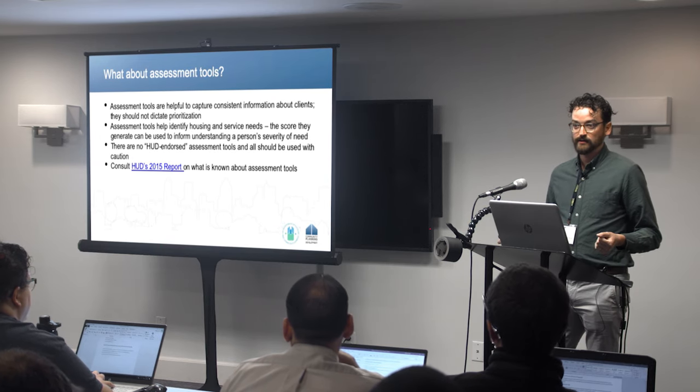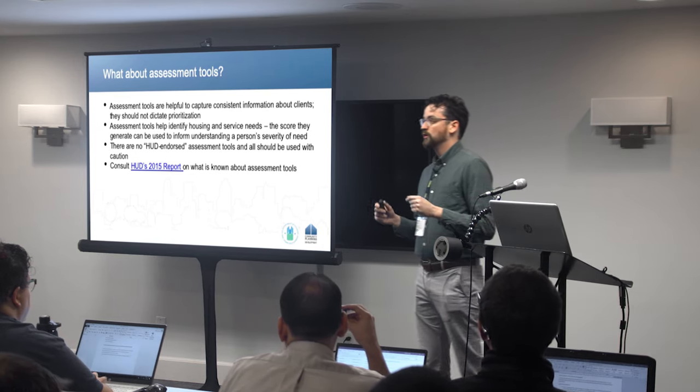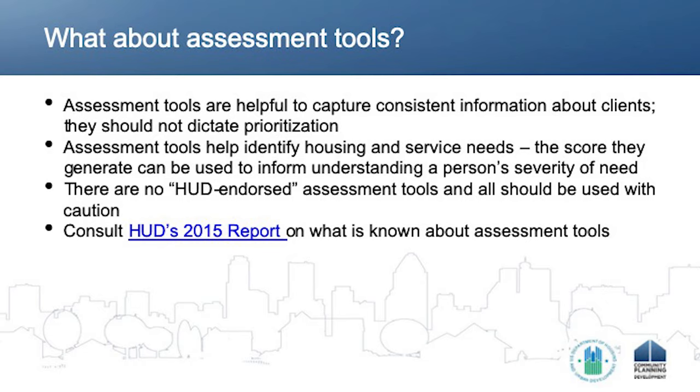Almost everybody in this room is immediately thinking, yeah, I've got an assessment tool — I've got this figured out. Because how many of us have an assessment tool that we use as part of our coordinated entry process? Assessment tools are a very helpful tool to help us collect the information that we need. However, we want to start thinking about whether our assessment tools are gathering the information that we need, whether they're gathering information that we don't even need to use later on, and whether they are dictating everything about our prioritization scheme.